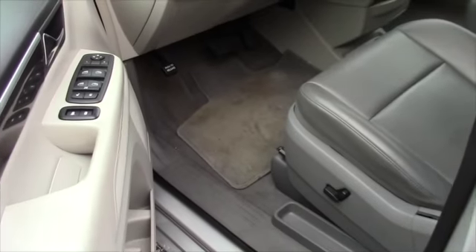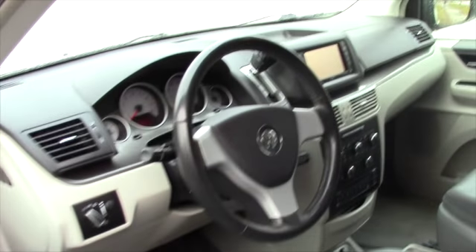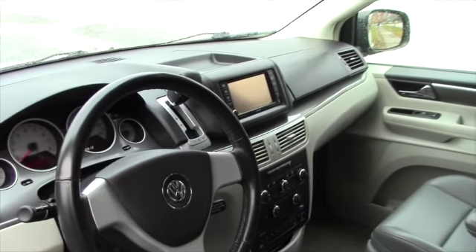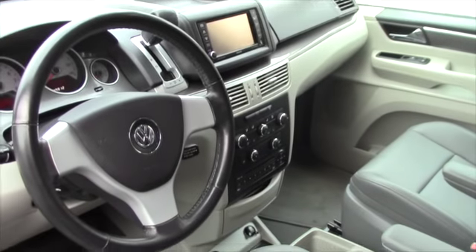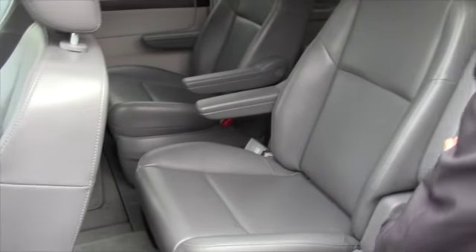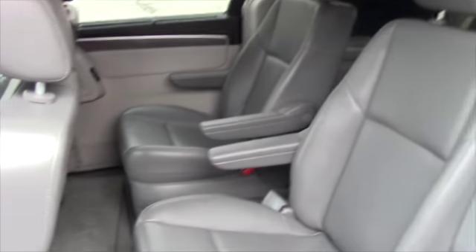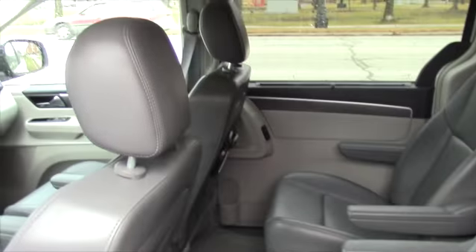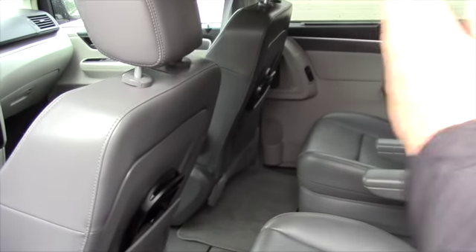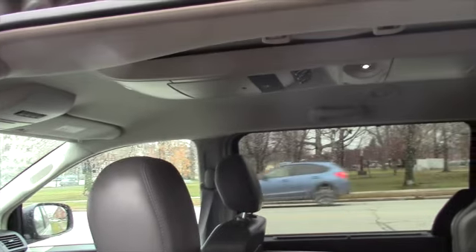As you can see, you do have a panoramic sunroof — it is leather — and you're going to find a six-inch touch screen. Below it there are AC controls and heat controls as well. In the back, you're going to see a pass-through in the middle but also from the side. You do also have a DVD system in the back, as the headrests are right here and the DVD system is right up there. You've got about an eight to nine inch screen to take a look at.